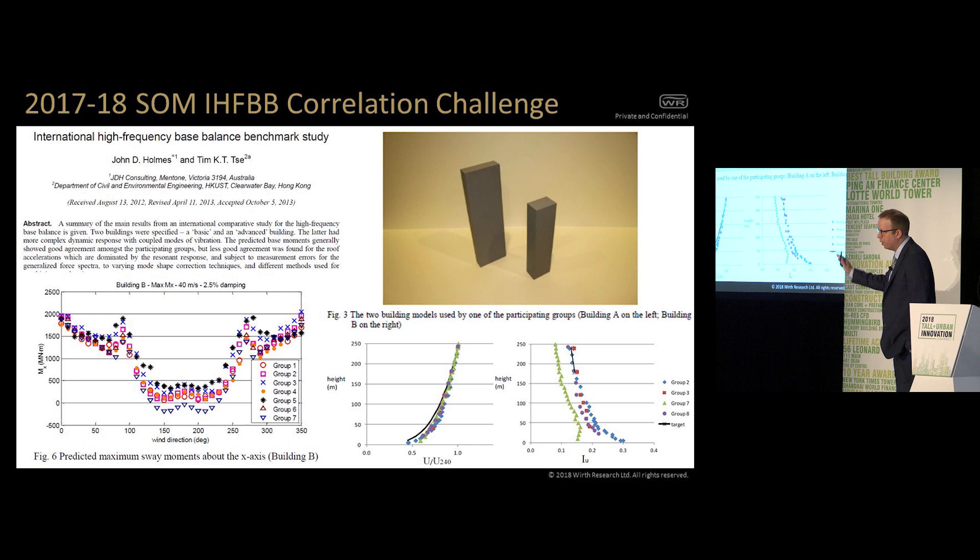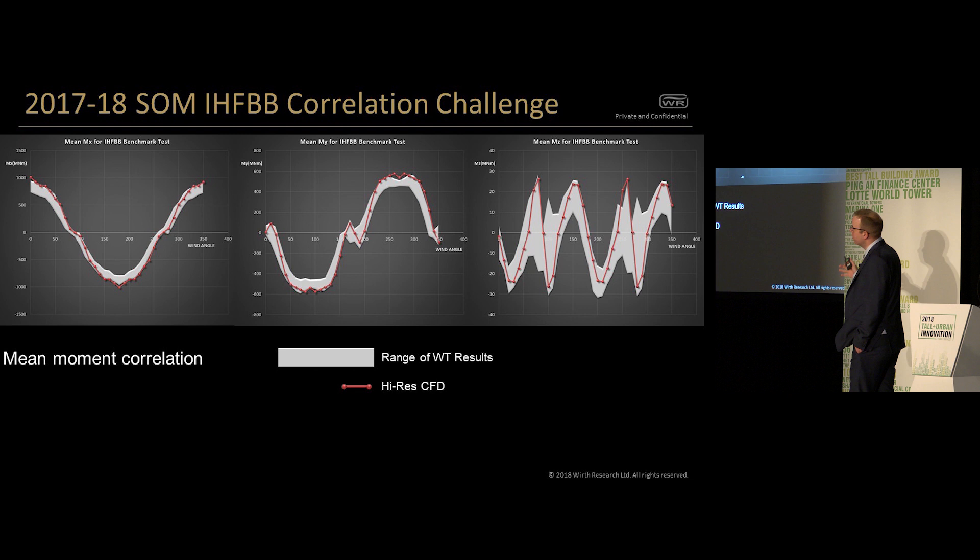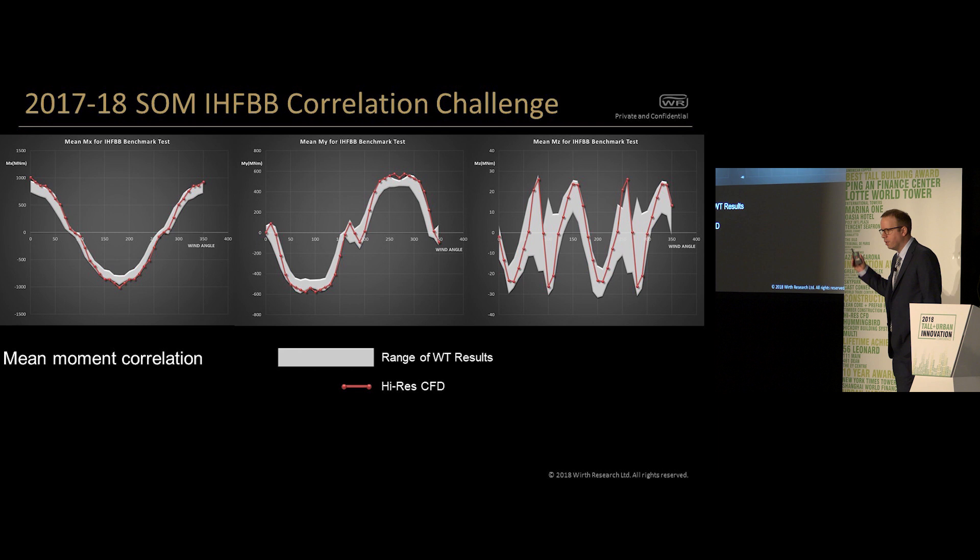It was a paper where John Holmes took a series of data from different wind tunnels, all with the same reference building, applied an atmospheric boundary layer to it, and looked at the mean and the resonant peak loads. With the method we'd developed previously from the fundamental shape study, we found that the mean moment correlation we got pretty much straight away — we were very happy with ourselves. We then started looking at the resonant peak loads and found that we weren't anywhere near. We went back to the drawing board and found that the way you get the turbulence right in the atmospheric boundary layer has a massive effect on how the building responds in resonant load.